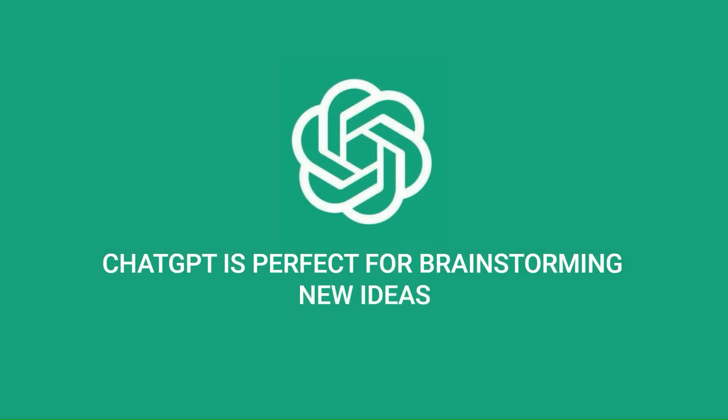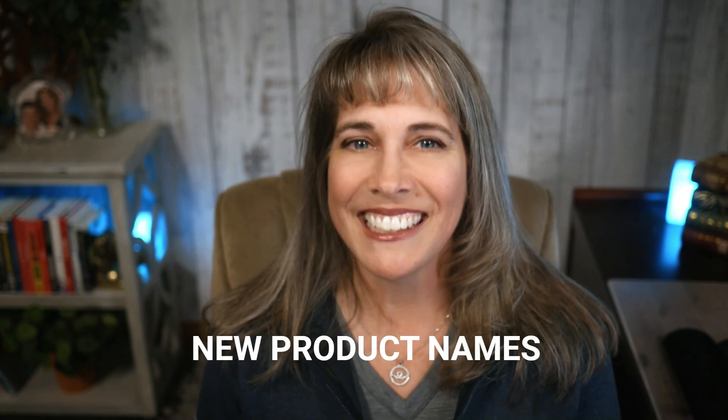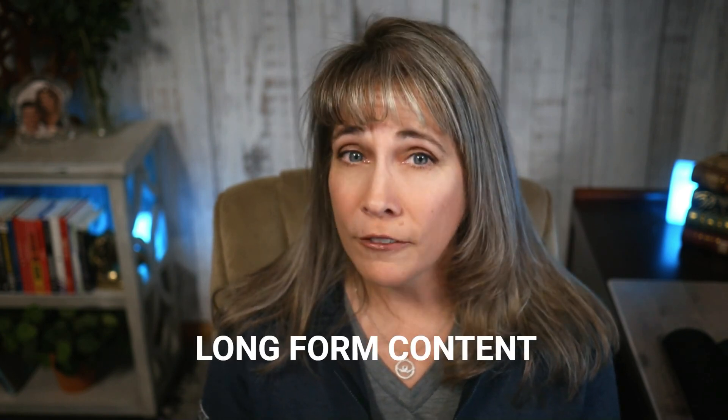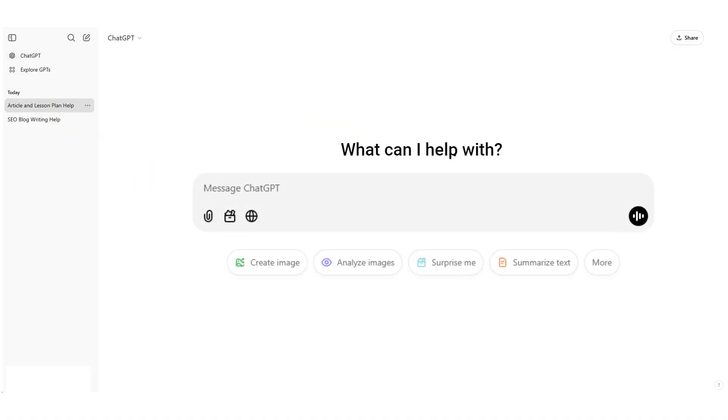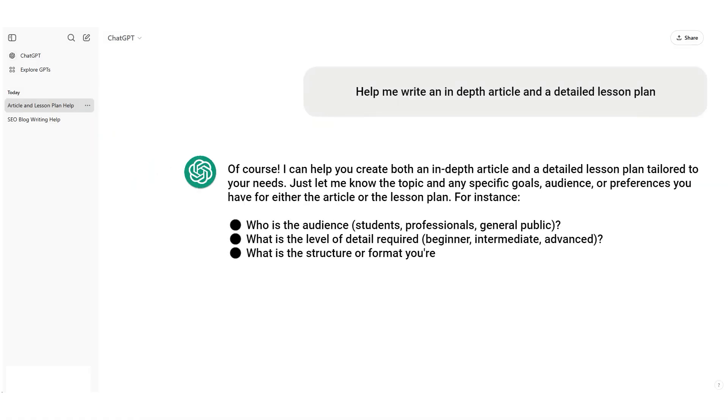So let's talk about when to use each tool. ChatGPT is perfect for brainstorming new ideas — whether you're coming up with course topics, blog ideas, or even new product names. It's also good for generating long-form content, like an in-depth article or a detailed lesson plan. And for general-purpose questions and research, it's great for broad queries, fact-checking, or just helping you learn something new quickly.